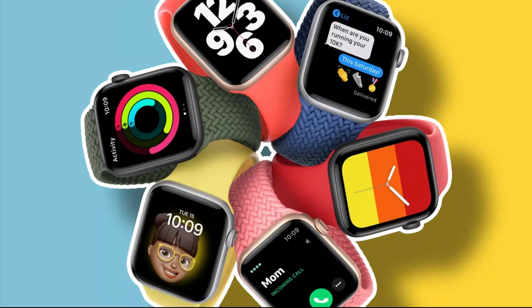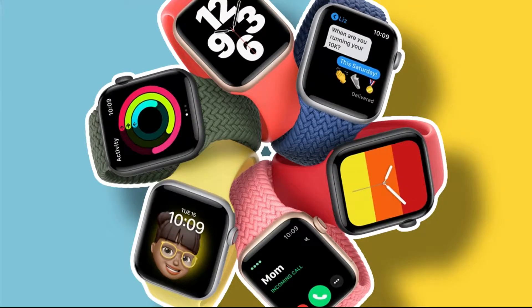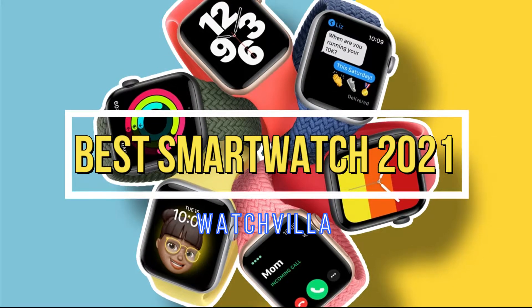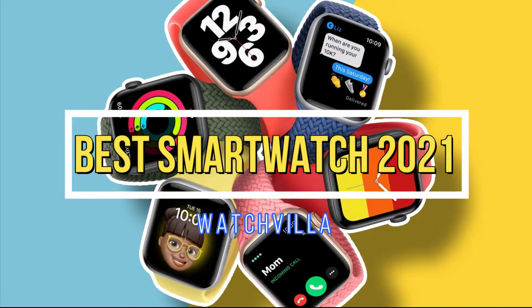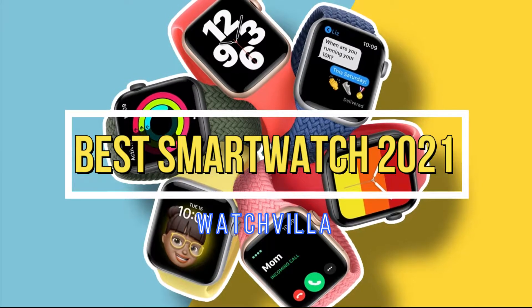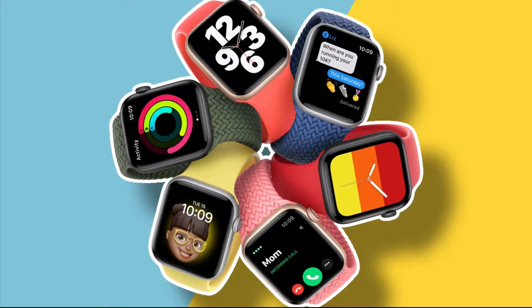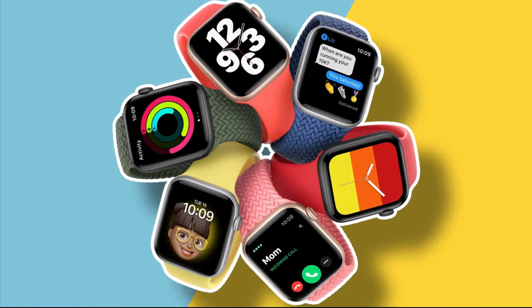What's up guys! Are you looking for the best smartwatches? In this video WatchVilla brings 5 best smartwatches in 2021. Through extensive research we have put together all the products in the list. We also mentioned all product links in the description box. Let's move towards the list.